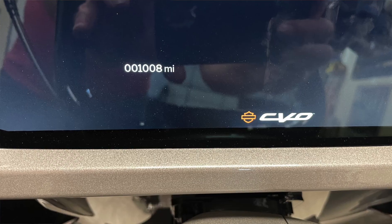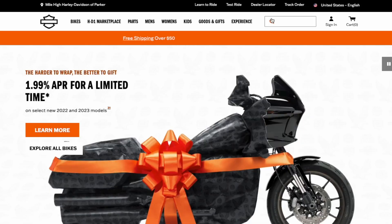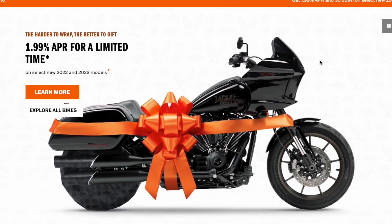I've reached the 1,000-mile mark on my '23 CVO, so it's time for the 1,000K service. Let's take a look and see what's in a 1,000K service.